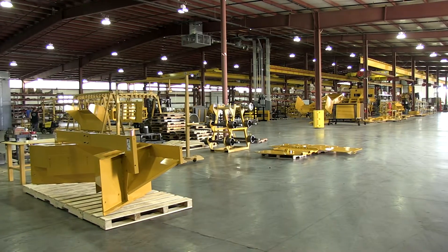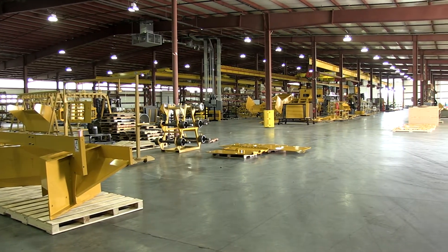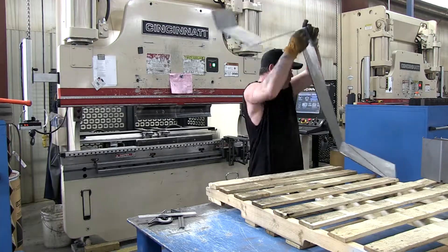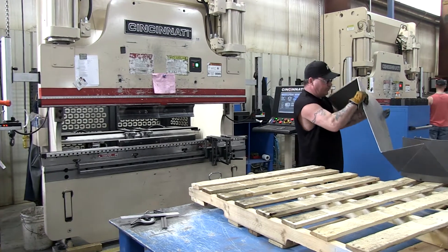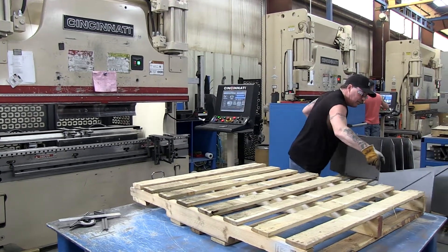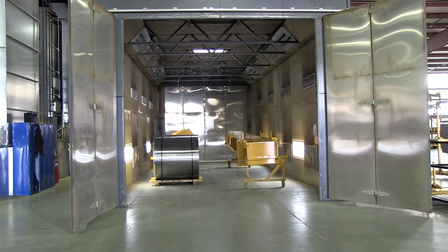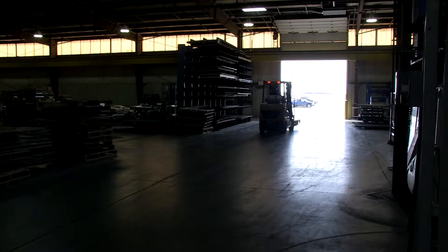We put on an addition to add another welding area, paint area, and assembly area to our facility. We're only using a small percentage of that, but we put it on for future growth. Part of that was to address sustainability — things like infrared ovens and better heating and cooling systems in the plant.